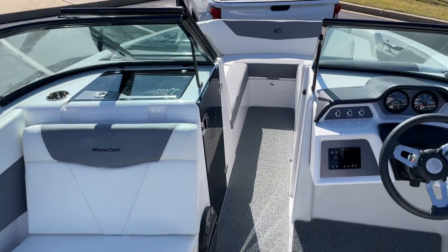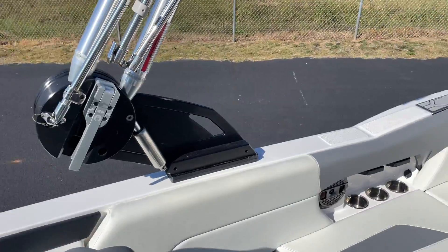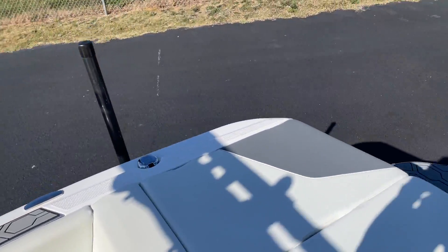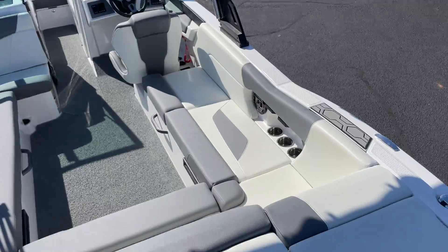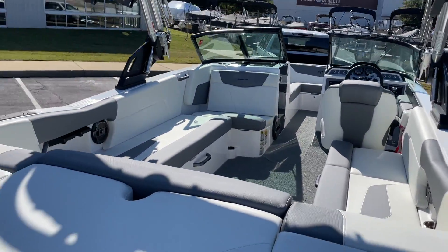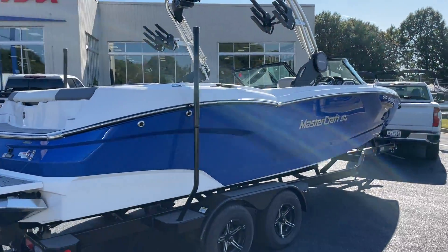It holds 16 people — super clean, super great boat. Come check this boat out. It's at our store right now at MarineMax. Check us out at MarineMaxGreenville.com or give us a call at 864-236-9005. Come check out this beautiful boat. It also comes with the trailer.